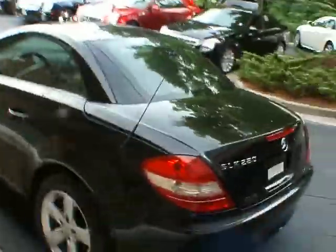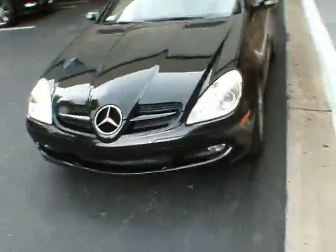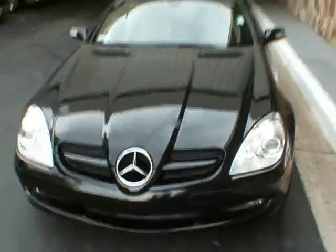It has a very nice condition black exterior with a tan leather interior. It's a hard top, power retractable convertible. It's in great shape as you can see here.